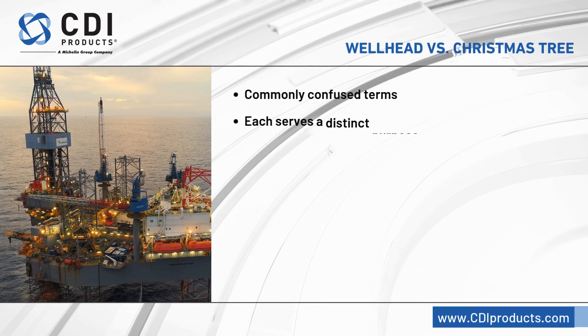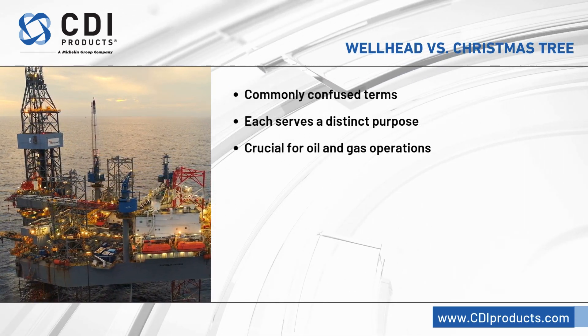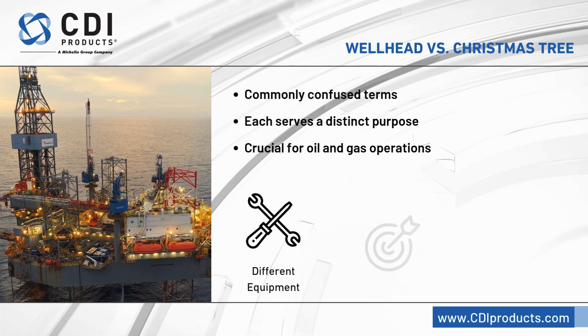The terms wellhead and Christmas tree are often used interchangeably in the oil and gas industry, but they refer to different pieces of equipment with distinct functions.